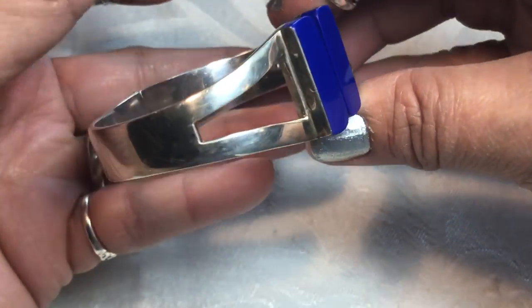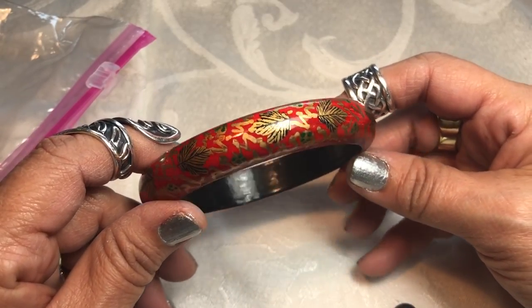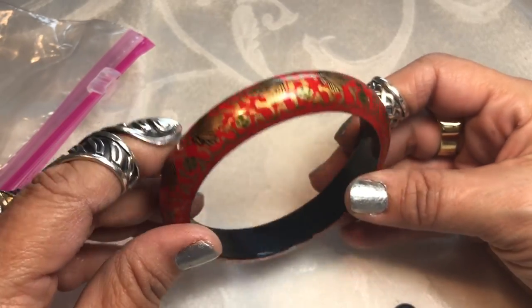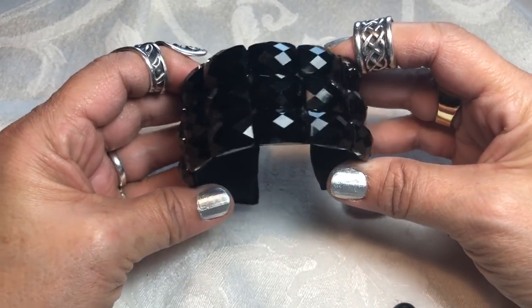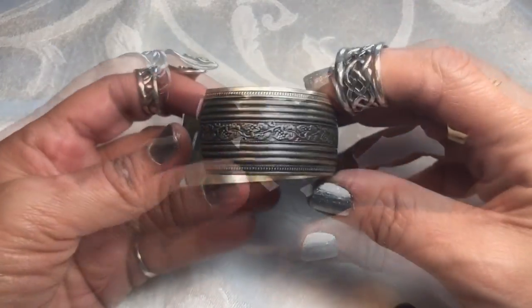Look at how thick that is — oh my gosh, I'm putting that on. Very pretty, thank you so much Vanessa, that is gorgeous. It feels so heavy and so beautiful. Red, green, black — kind of a leaf design, looks a little Asian inspired. That's a very pretty bangle. Oh, what a pretty bangle here too! That is pretty — look at that. This is a nice cuff too.